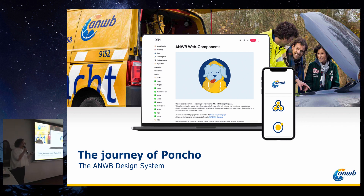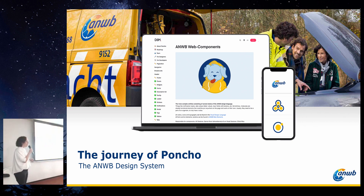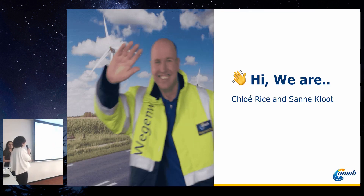Hi everybody. We're very excited to be here. Thank you, Andrew Studio, for inviting us. We will take you on the journey of Poncho, the ANWB design system. My name is Sonne Kloot. I'm a UX designer at ANWB. Chloé and I work together in the design system team. ANWB is a very large, well-known organization in our society.